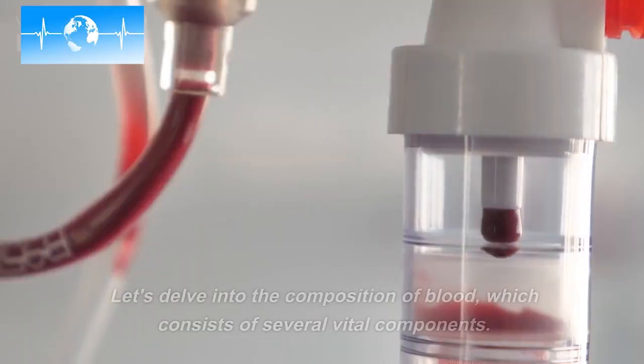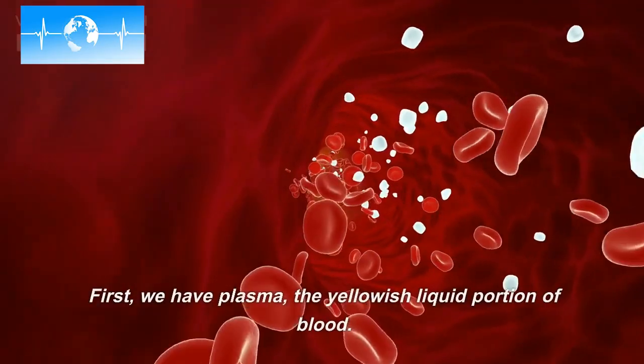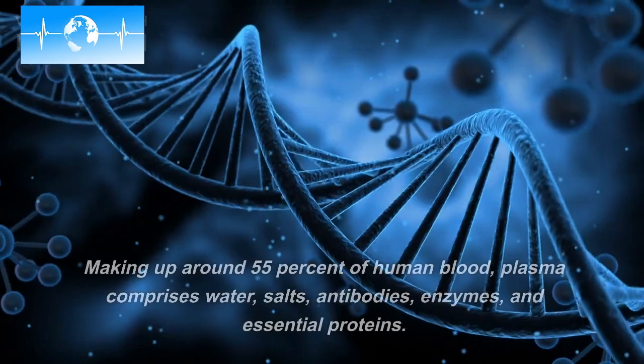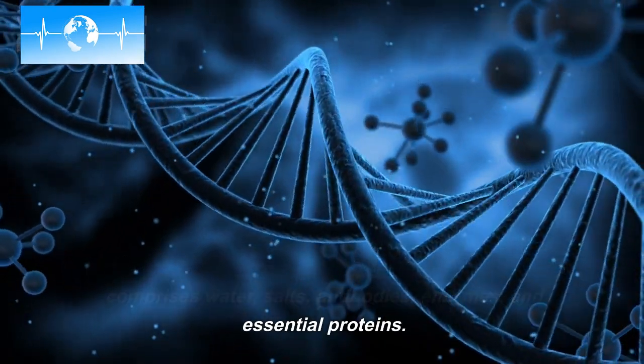Understanding the components — let's delve into the composition of blood, which consists of several vital components. First, we have plasma, the yellowish liquid portion of blood. Making up around 55% of human blood, plasma comprises water, salts, antibodies, enzymes, and essential proteins.